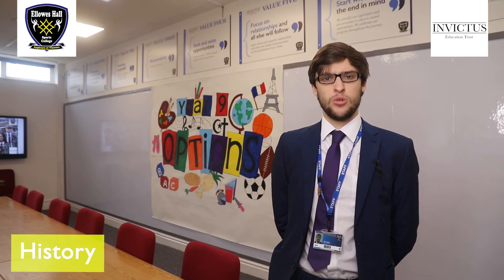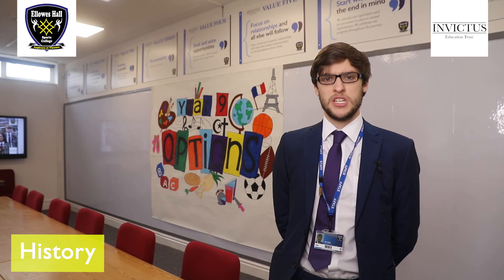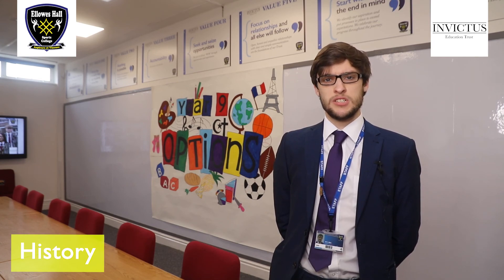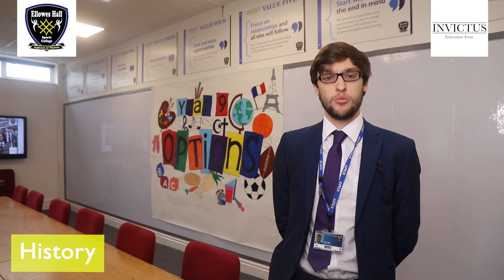Any and all career avenues are helped with a GCSE in history, due to the research and analytical skills you will develop from this course. You will be surprised just how many famous and successful people all started their journeys with a degree in history, from which a GCSE History course is the first step.